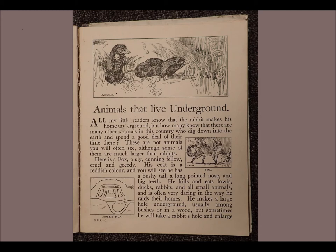Here is a fox, a sly cunning fellow, cruel and greedy. His coat is a reddish colour and you will see he has a bushy tail, a long pointed nose and big teeth. He kills and eats fowls, ducks, rabbits and all small animals, and is often very daring in the way he raids their homes.